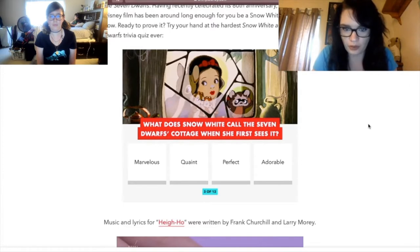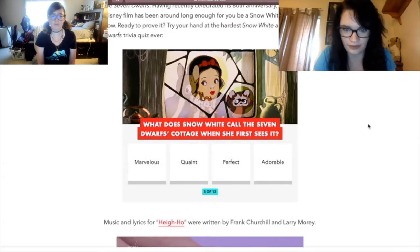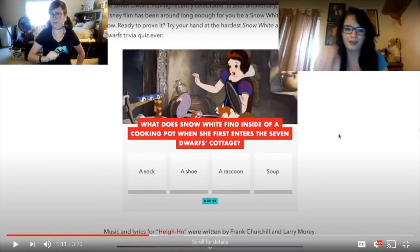What does Snow White call the Seven Dwarfs' cottage when she first sees it? Harley actually recalled the scene in her head and thinks Snow White calls it adorable. Was it quaint or was it adorable? She goes with adorable — and she's correct! She answered it before me.